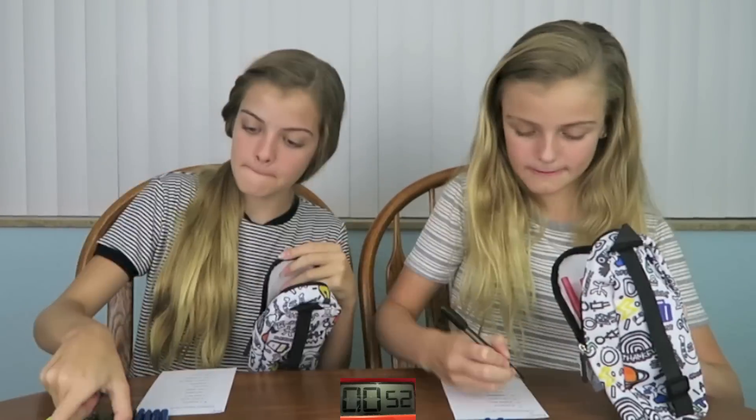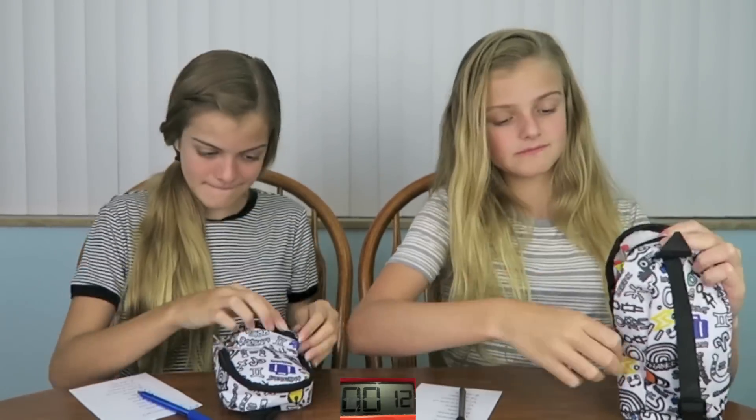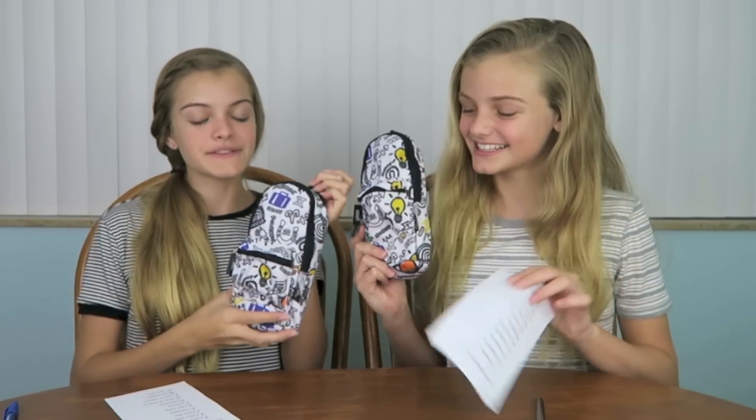The next challenge is called Pack It. We did this challenge last year but with a backpack, and this year we are going to be filling pencil pouches. We have to go down this school supplies list and fill our pencil pouches with everything on the list, checking it off as we go. Hopefully we can complete this in under one minute — I remember last year was hard. Ready, set, go! We did it! We have completed this challenge in under a minute and our pencil pouches are filled.